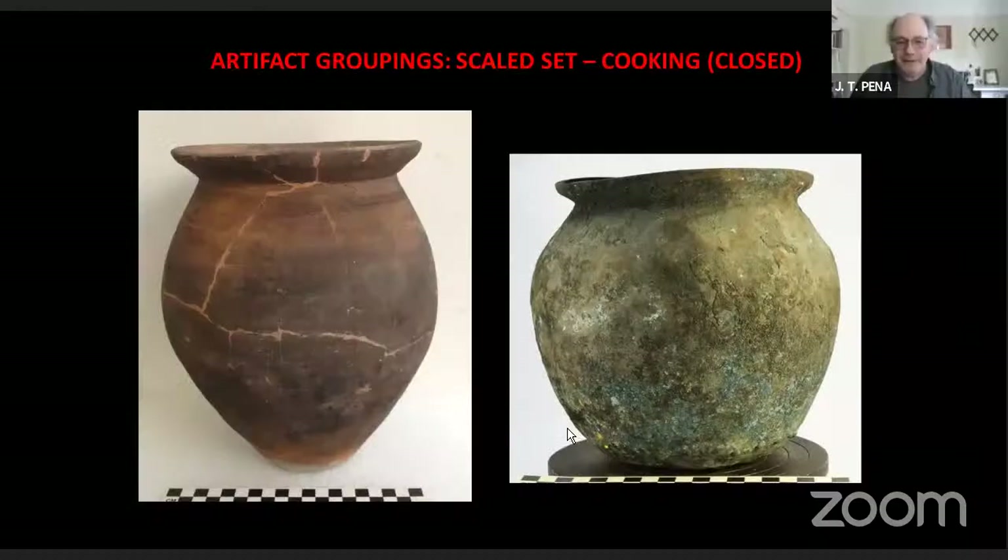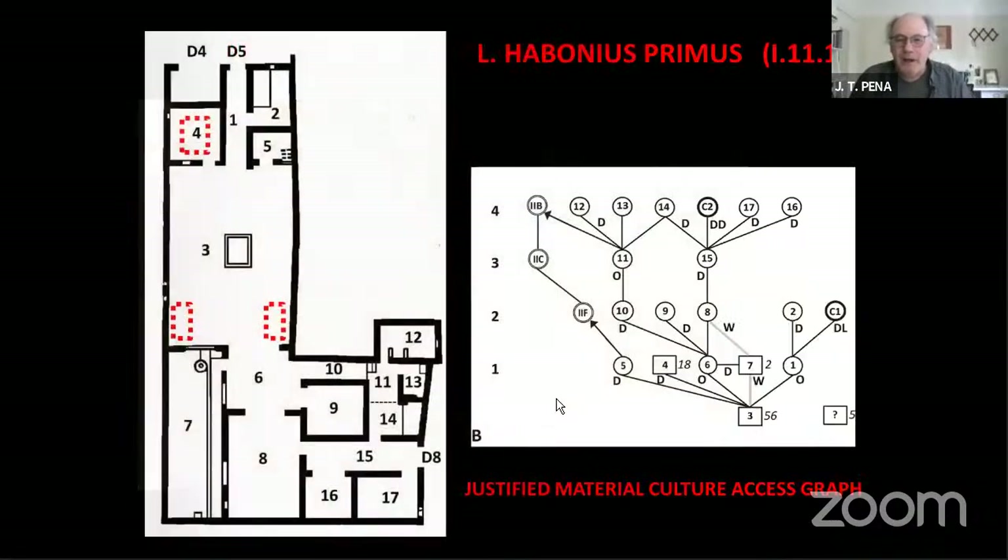A question has come in: what is the glass object shown at the start of the presentation? That's a small blown glass vessel mimicking a wine skin in shape — it's called an askos, using the Greek word. The object is only about six inches long, so it's probably a miniature single-serving wine pitcher in the form of a little wine skin. That's why it has that sloppy shape.